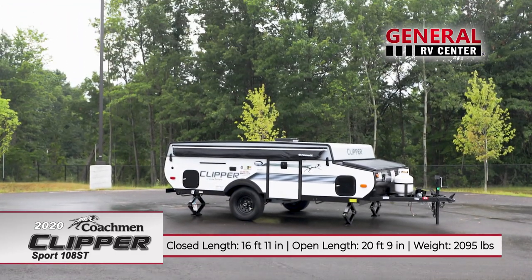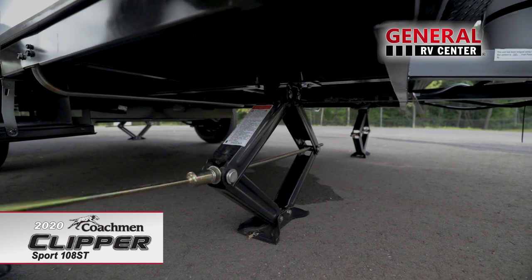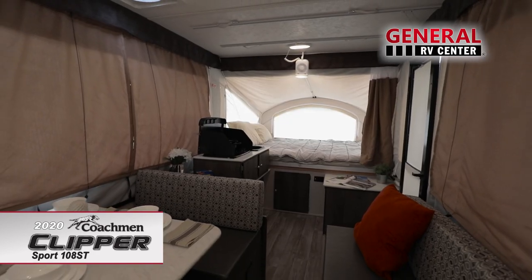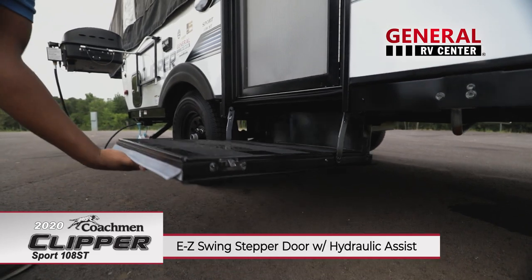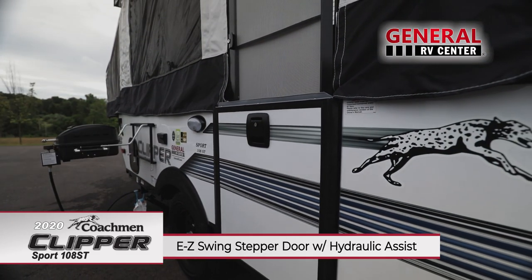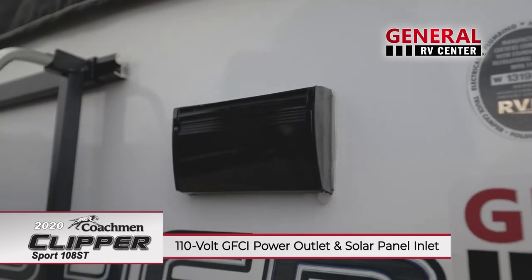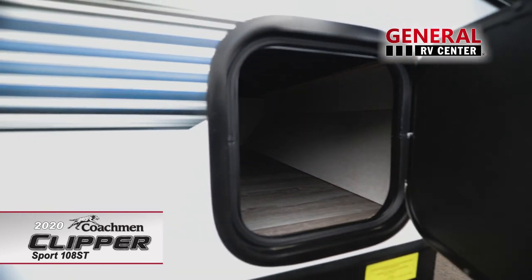It extends into a 20 foot 9 inch camper that is stabilized by 4 heavy duty scissor style jacks. Easily moved between the indoors and out thanks to the stable platform provided by the easy swing stepper door with hydraulic assist. There is a 110 volt GFCI power outlet and a solar panel inlet, and there are latching storage bins up front.